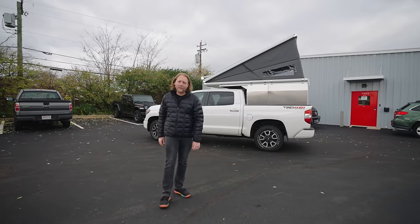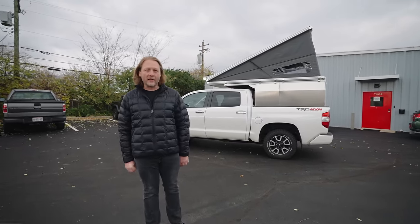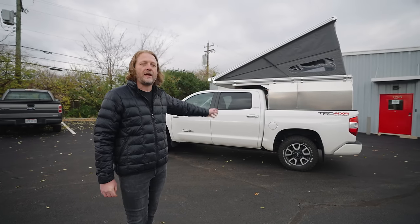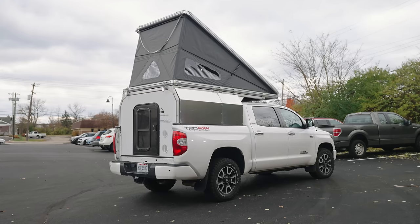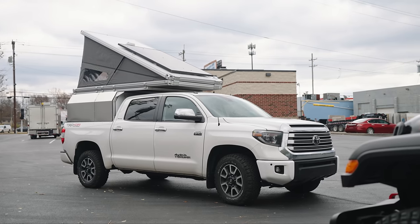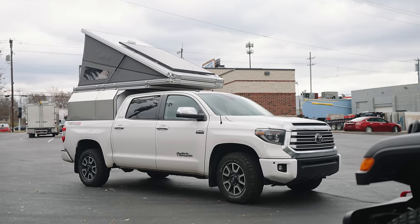Hey, it's Noel Gauthier from Hard Sider Campers. On this appropriately cold and blustery day, I'm here to show you the second prototype of the Hard Sider Hard Camp. This is one of two units that we took to Overland Expo East, and it's the second total prototype we built of our folding hard-sided camper.